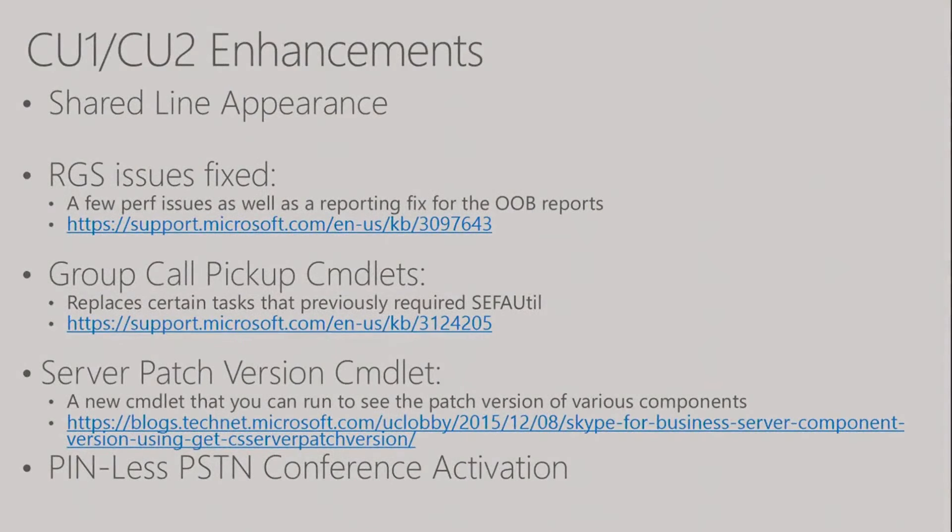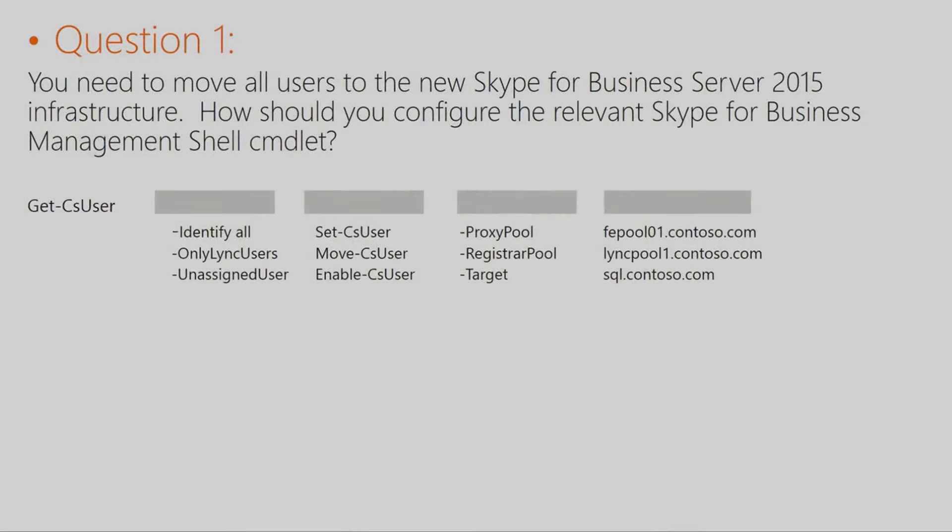This was a resource kit cmdlet that we had to run. So you would need to know the PowerShell cmdlet.